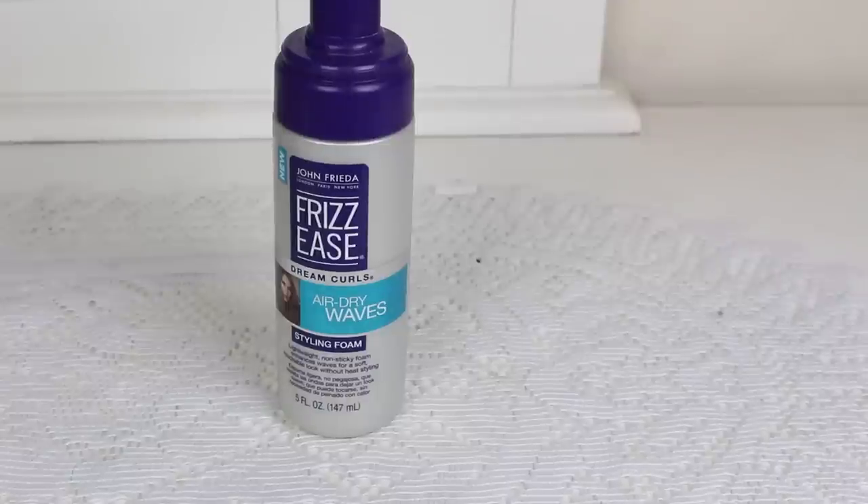Also from John Frieda it's the Dream Curls Air Dry Waves. I did enjoy this one a little bit more but again now it's just a plain watery mess. It's overpriced, it lost its consistency, and it's kind of crunchy if you put too much.